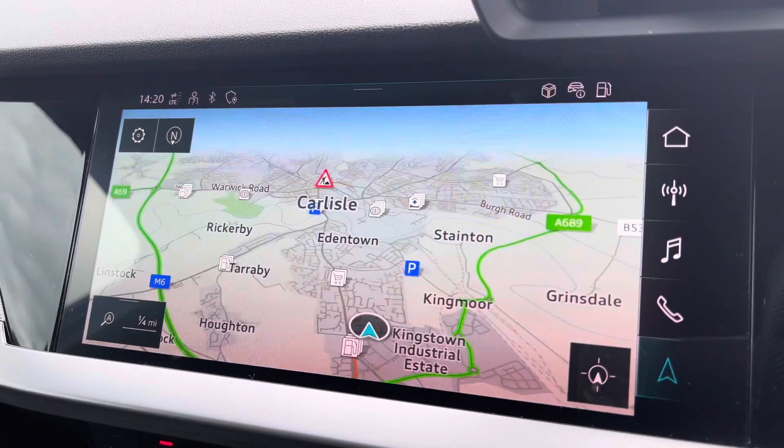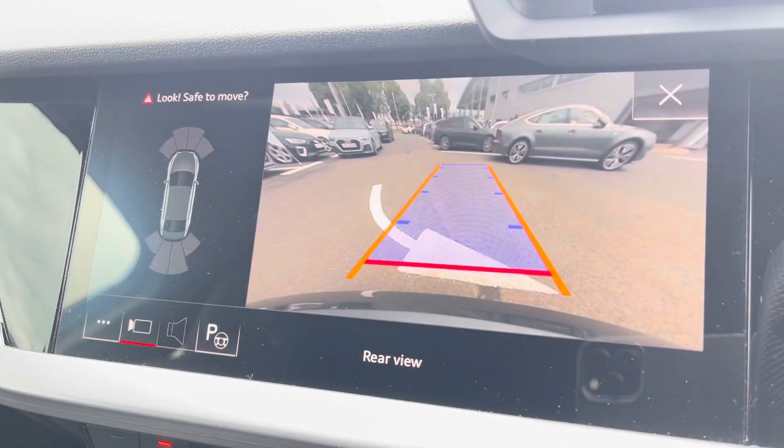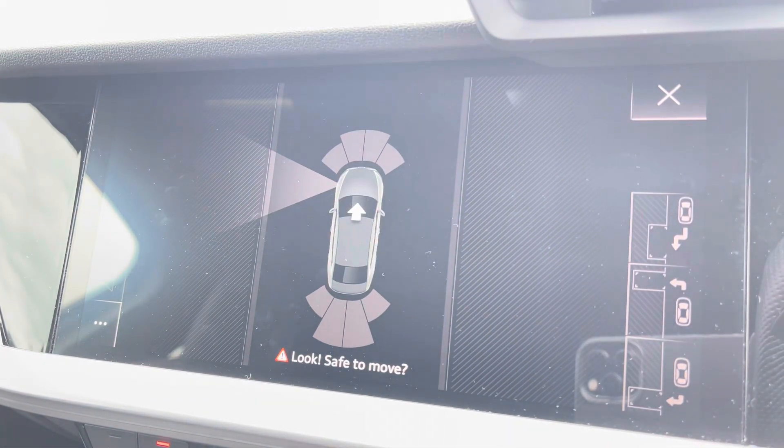For those who struggle with parking, you have the rear-view camera which works in conjunction with your front and rear parking sensors, making it nice and easy. To further your confidence, there's also the park assist function.